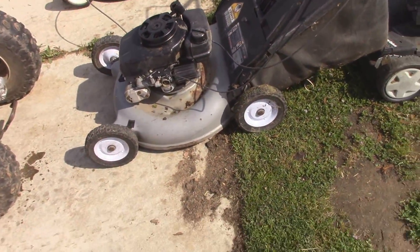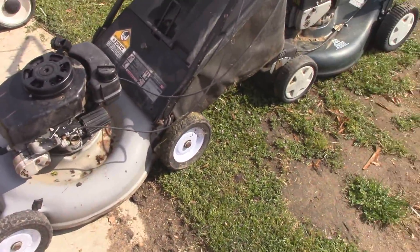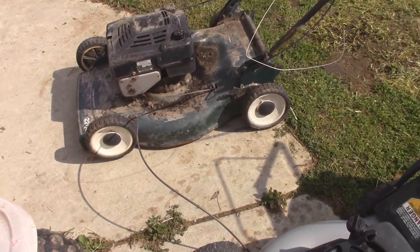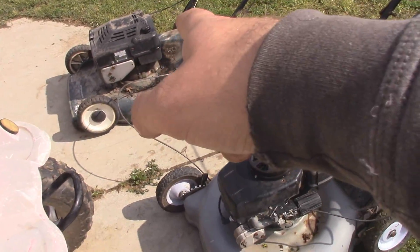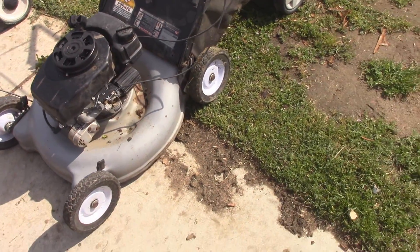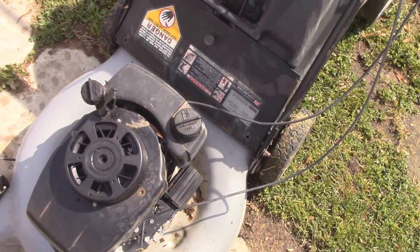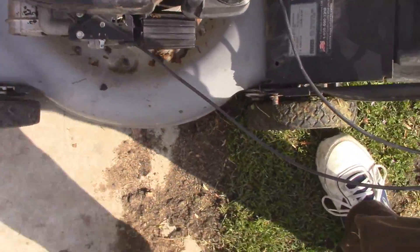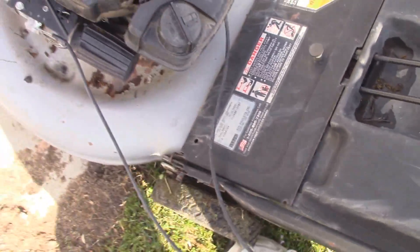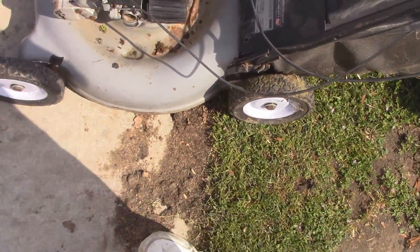Now all three of these are Tecumseh powered - two of them are Craftsman's and I believe at least that one's self-propelled. This one might be too because of the way the deck is. Typically those decks are self-propelled, and actually it says that right on the front there. And then I found this - I think this is Yard Machines?